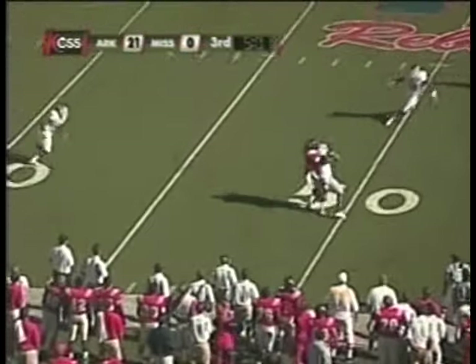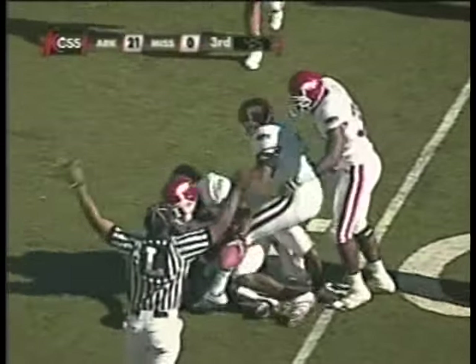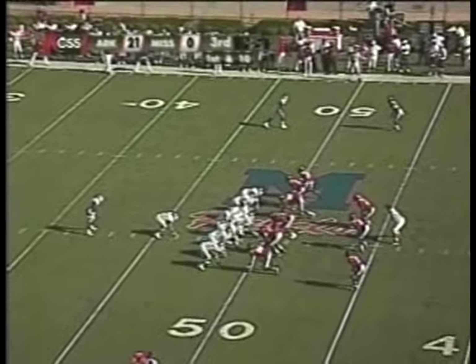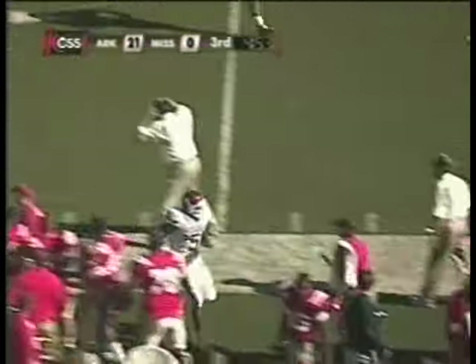Seth Adams looking to throw, fires to the near side — it is a simultaneous catch or interception, we'll see. Interception — the fourth of the day — and it's Matero Richardson again. Ten interceptions in the last three games.